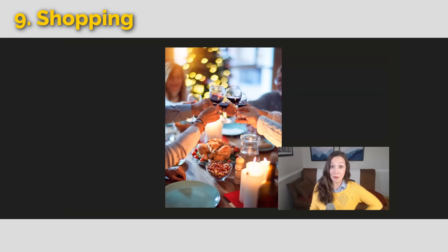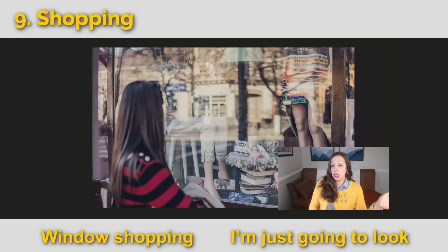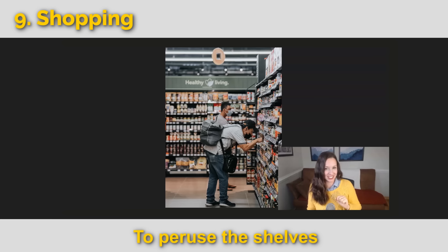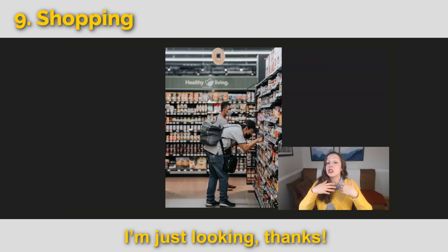Let's go to the next category: shopping. This lady is window shopping — she might tell her husband, I'm just going window shopping, I'm just going to look. This guy looks like he's looking for something specific — maybe a particular vitamin. We can use a fun verb: to peruse the shelves, meaning carefully looking on each shelf. Or maybe he's not looking for anything specific and he's just browsing, just checking out the options. He could say, I'm just looking, thanks.